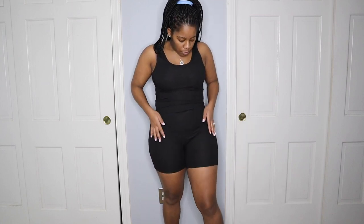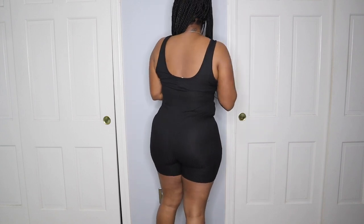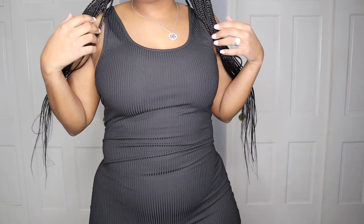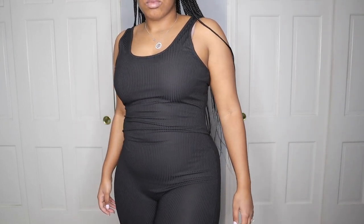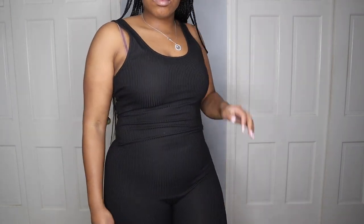Next is another romper — this is a black one compared to the brown one I just showed. I love the brown one and I also love the black one. See how sheer it is on my bottom? I'll definitely be covering that up. It is a little see-through, so I'll be covering it up. See that knit detail right there. Beautiful, beautiful romper.